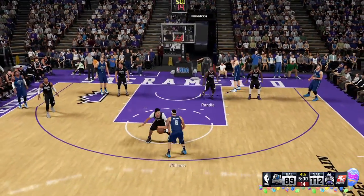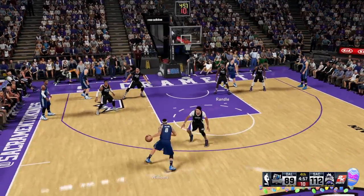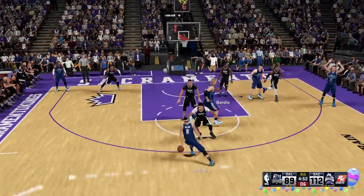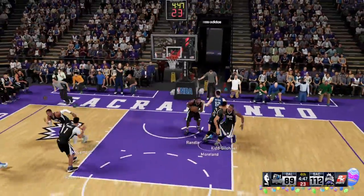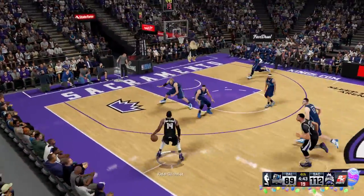Williams against Russell — outside Williams — and it's off the back rim, no good. Sacramento leading by 23.